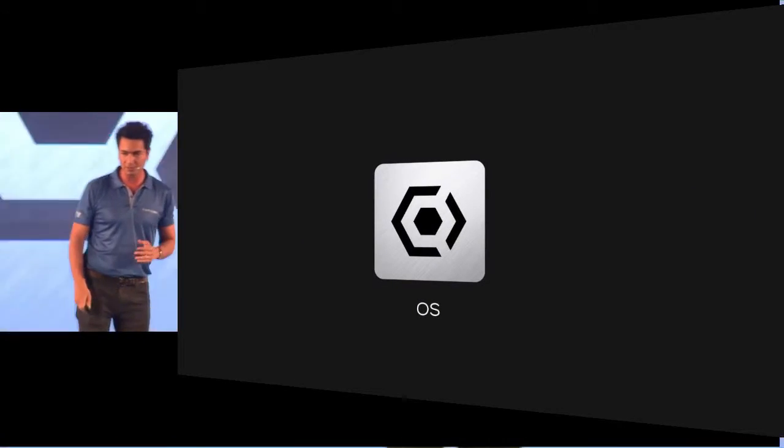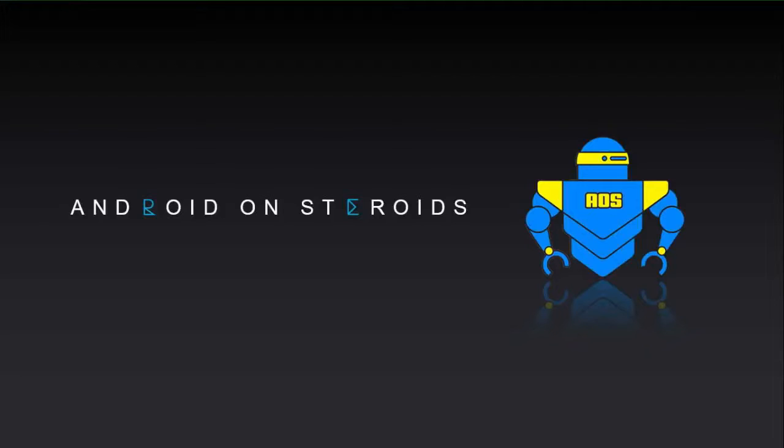The event started with Mr. Rahul showcasing the operating system. This time the phone is not powered by Cyanogen OS. Instead, Yu has come up with its own operating system named AOS, or Android on Steroids. Here is a little clip which compares Cyanogen OS and AOS.